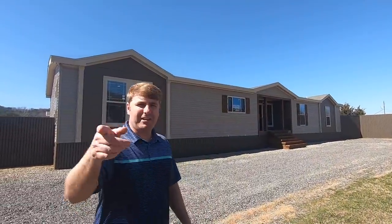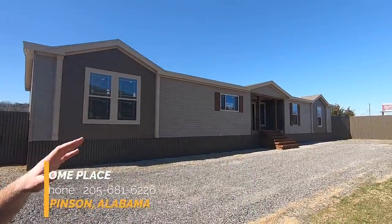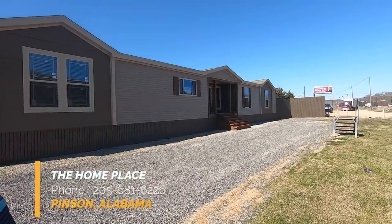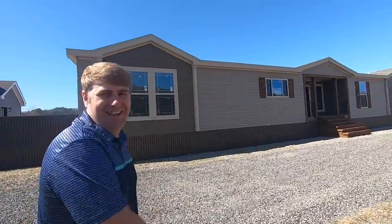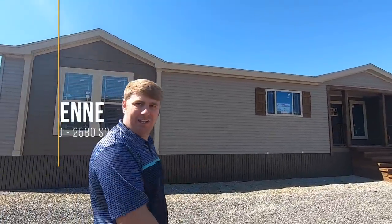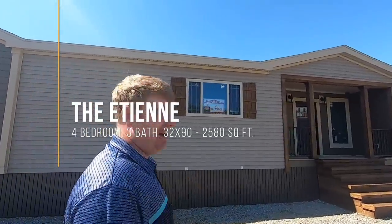Welcome back to Homes on Wheels. My name is Brandon and Heath is behind the camera today. We are here at The Home Place in Pinson, Alabama, filming this beautiful home called the Ettenee — or Ettenay if you're French, kind of like Tarjay. This house is huge — it's a 32 by 90 foot home.